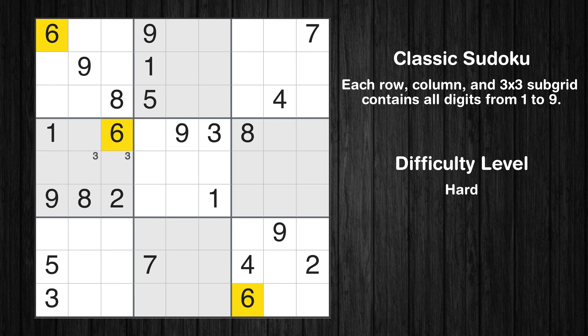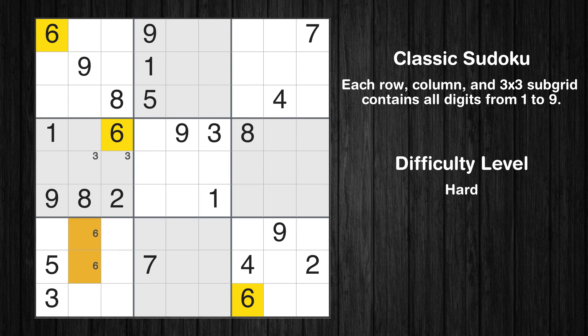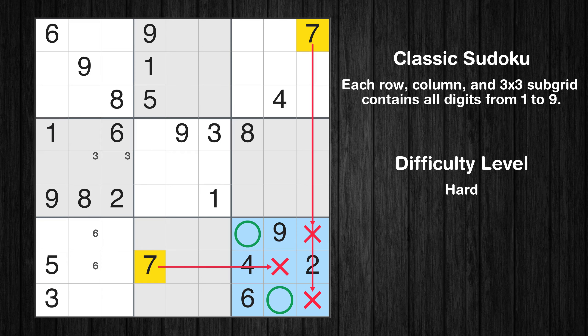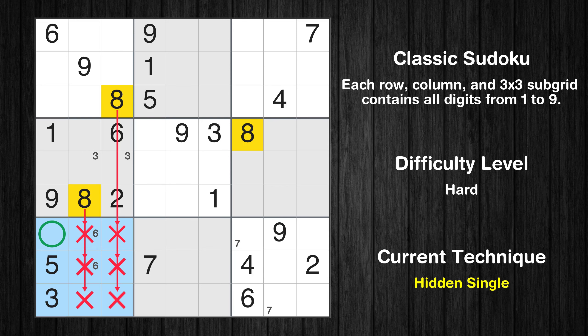Let's move to number 6. Only two positions left in the seventh box where value 6 can be placed. Let's move to number 7 — only two positions left in the ninth box where value 7 can be placed. Let's move to number 8. In the seventh block, the number 8 can be directly placed.